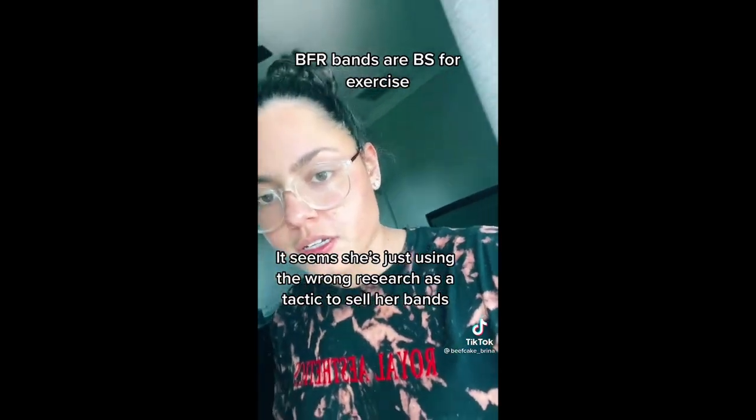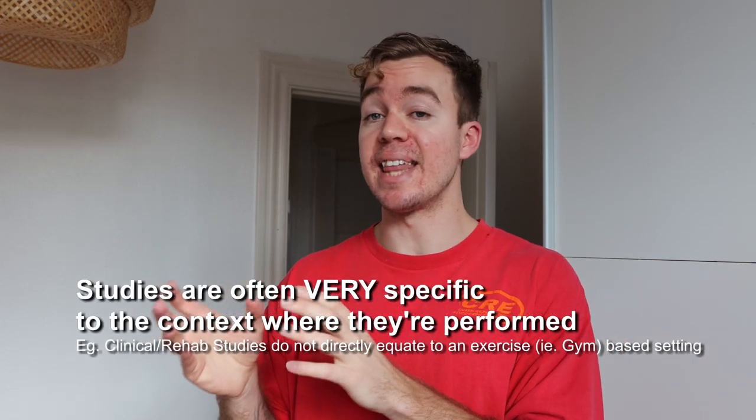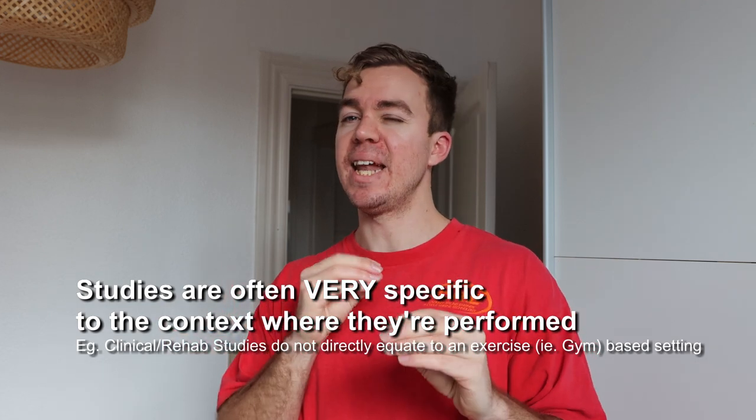Beefcake Brina actually made some really good points in that video. While I agree with the majority of them, I disagree with the conclusion a little bit. I personally like blood flow restriction and think it can have a place in hypertrophy training. She's absolutely right that the majority of evidence is in a clinical or rehabilitation setting, and we shouldn't extrapolate that to a gym setting — but we also have proof of concept.